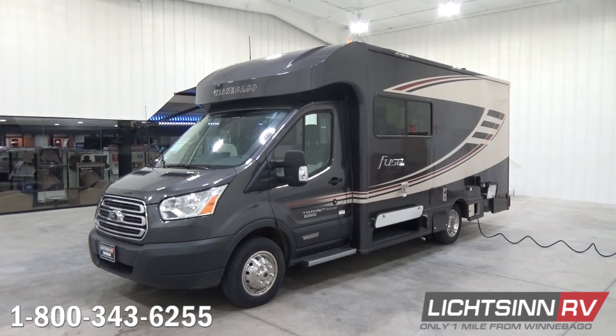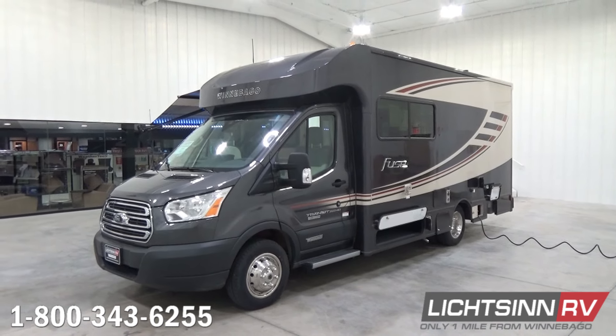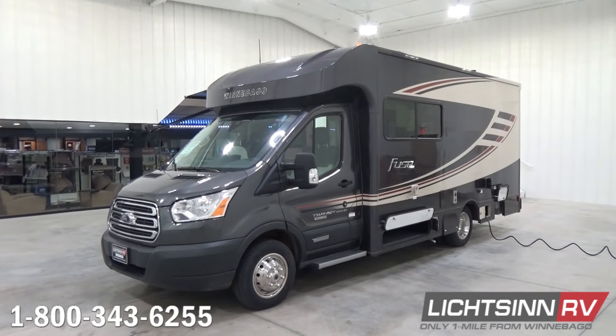This Fuse 23T includes the latest running line change enhancements, including the all-new Ford Sync Connectivity Package. It also features a higher entry door height by 2 inches and slightly higher exterior ground clearance of approximately just under 1.5 inches. We'll cover those as we get through this RV.